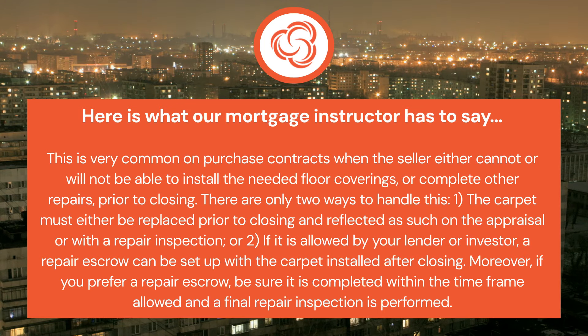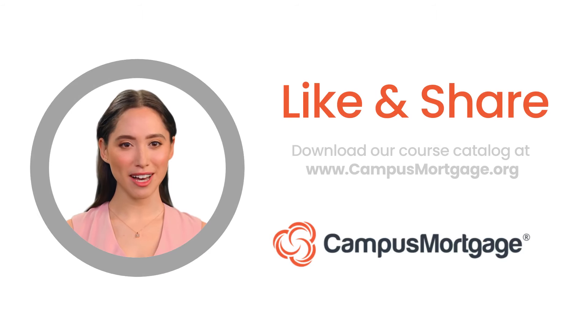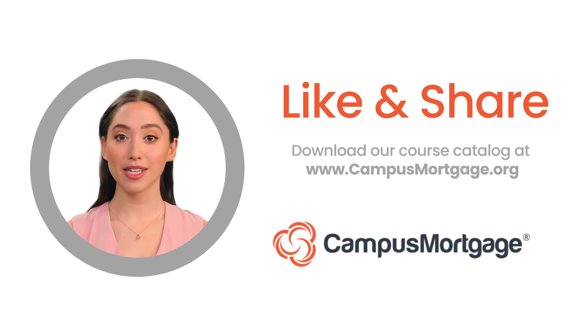Or two: if it is allowed by your lender or investor, a repair escrow can be set up with the carpet installed after closing. Moreover, if you prefer a repair escrow, be sure it is completed within the time frame allowed and a final repair inspection is performed.